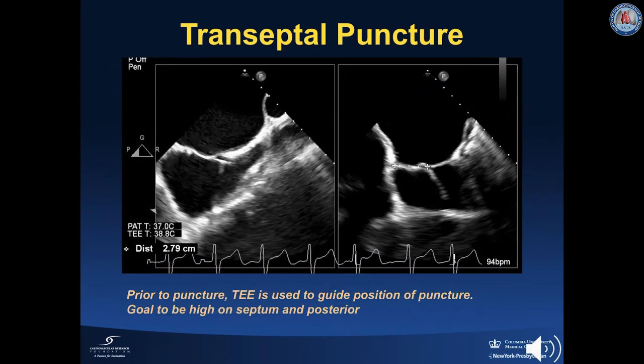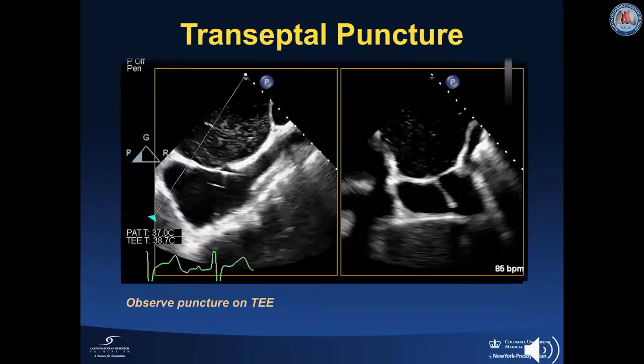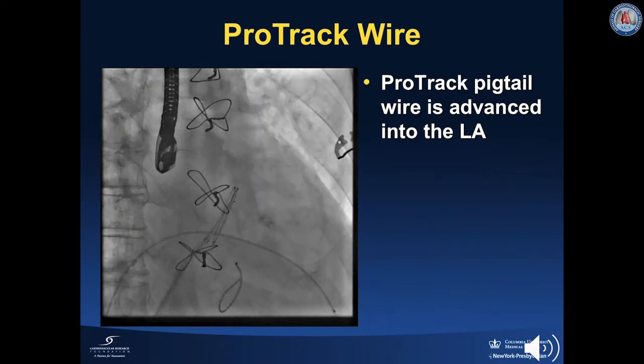Here on TEE, we can see the Ballous needle tenting the interatrial septum prior to puncture and can measure the height of our needle above the mitral valve annulus. The goal is to be high and posterior on the septum. We can also observe the transseptal puncture on TEE. After the Ballous sheath is across the septum, a ProTrack pigtail wire is advanced into the left atrium and the Ballous sheath is removed.